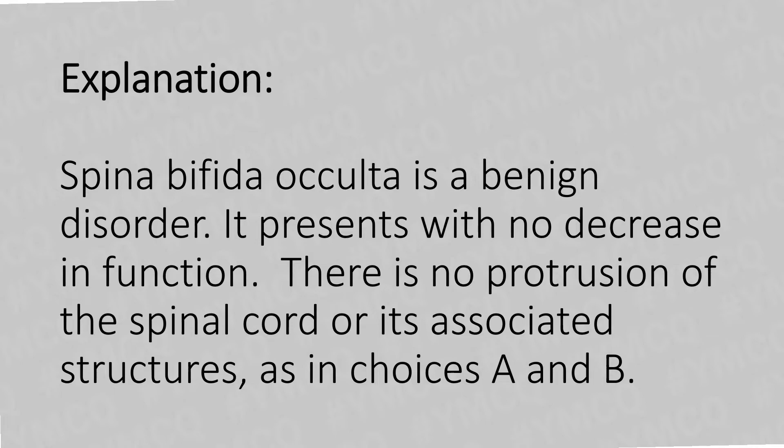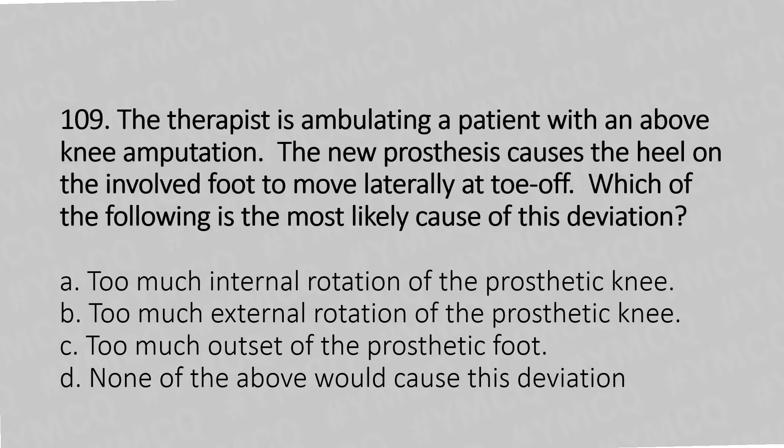Question 109: A therapist is ambulating a patient with an above-knee amputation. The prosthesis causes the heel on the involved foot to move laterally at toe-off. Which of the following is the most likely cause of this deviation? Option A: Too much internal rotation of the prosthetic knee. Option B: Too much external rotation of the prosthetic knee. Option C: Too much outset of the prosthetic foot. Option D: None of the above.